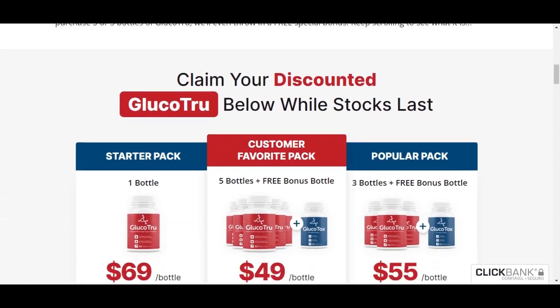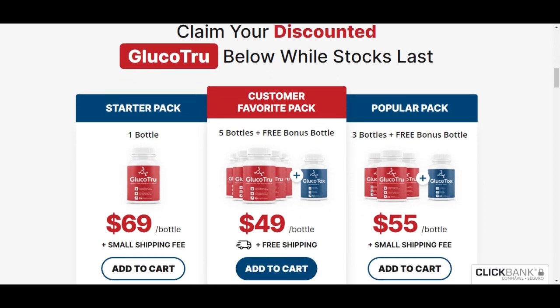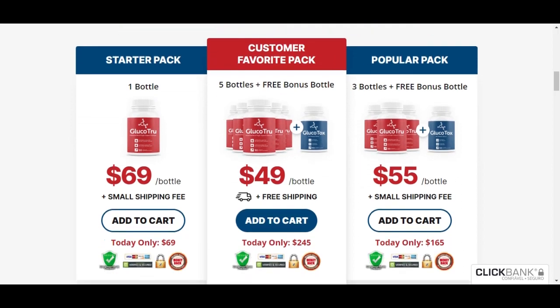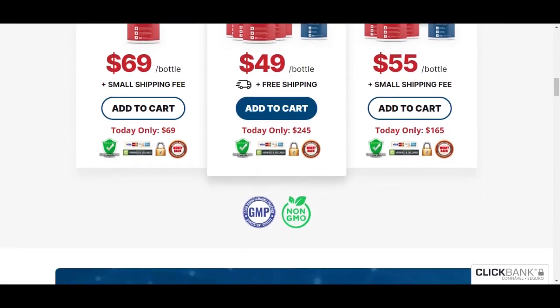Taking the capsule daily is very simple and easy. All you need is 8 seconds of your day and a glass of your favorite morning drink. I take it with my coffee every morning, and it has become a habit.